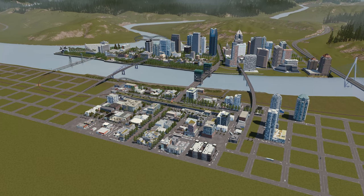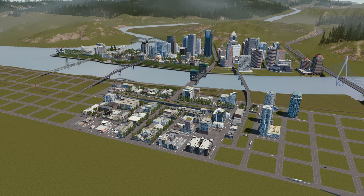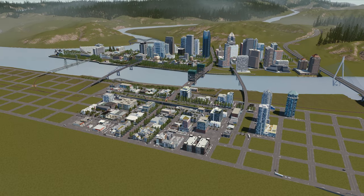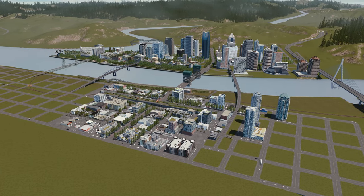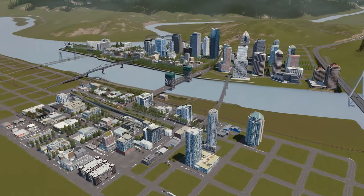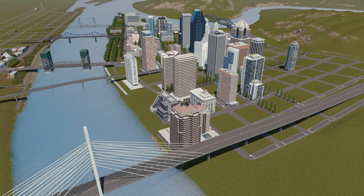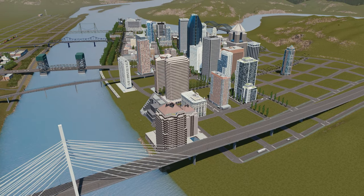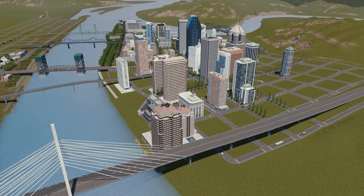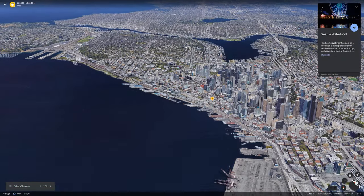Hey everyone, I'm Prez and welcome back to Cabrillo — this is episode six. Last episode we built the park on the canceled freeway in south Cabrillo. This episode we're moving back across the river to downtown, working on the other side of the freeway. We're going to be building an interchange connecting the freeway to downtown, and also a district that used to be industrial and turned into a tourist district with wharves.